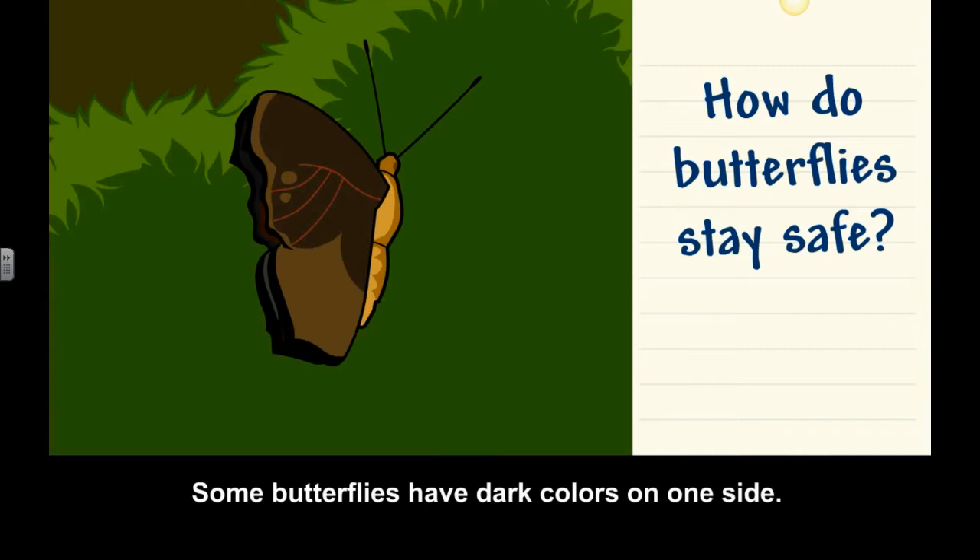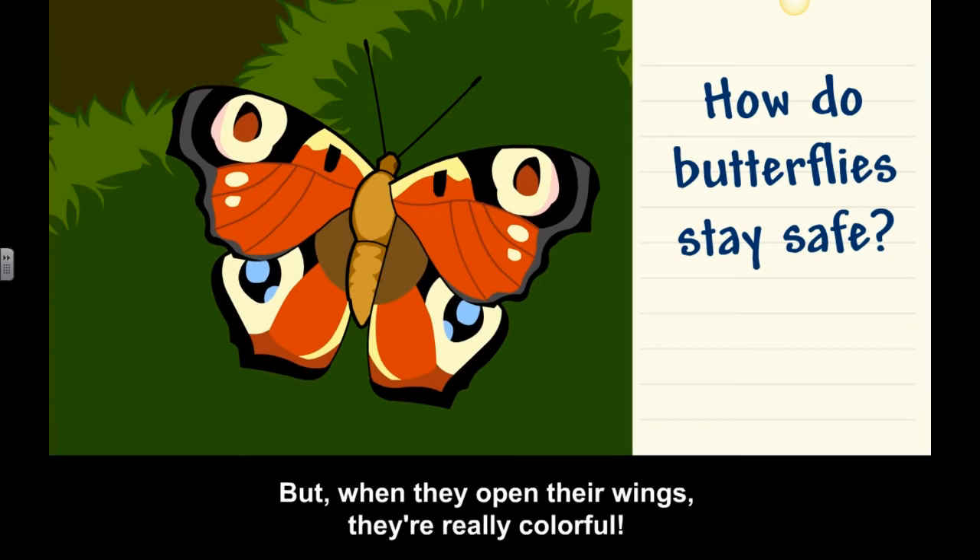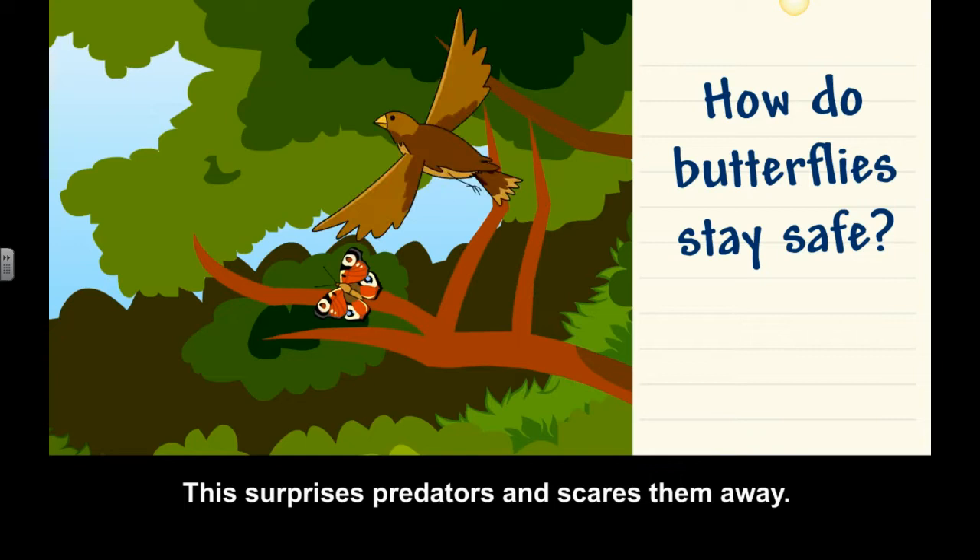Some butterflies have dark colors on one side, but when they open their wings, they're really colorful. This surprises predators and scares them away.